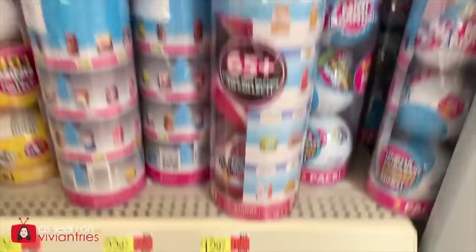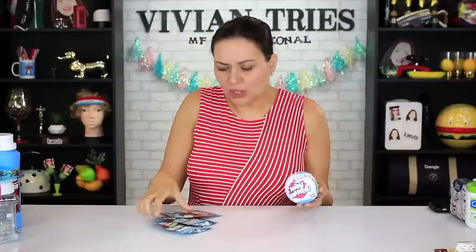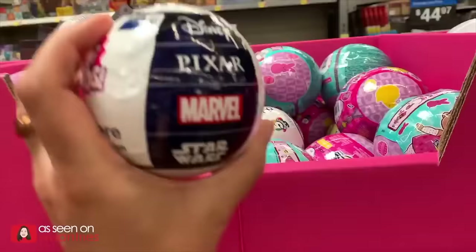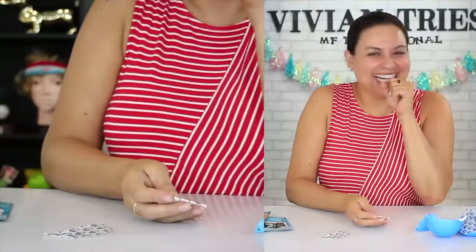Mini brands — these are the cutest things I've ever seen. Dollar Tree has 'Totally Tiny.' It's close, I like the name. I have three packs of these — that's the gamble, you don't know what you're getting. Dollar Tree at $1.25, brand name $8. I love how they put them in these balls too — it feels like an orange. Oh, there's five surprises. I will pay the eight bucks.